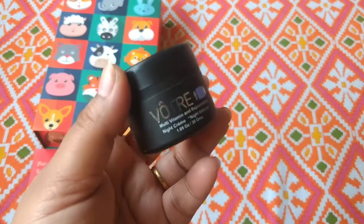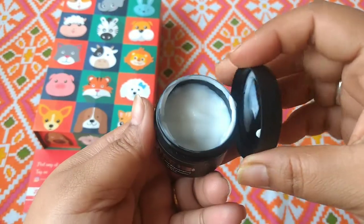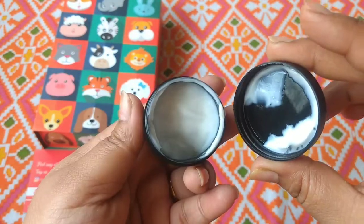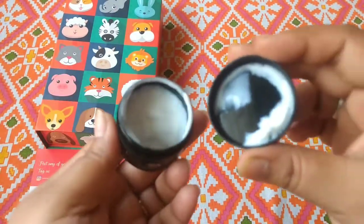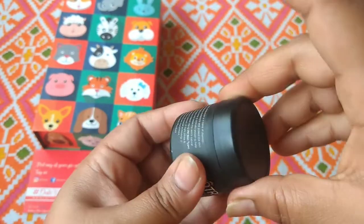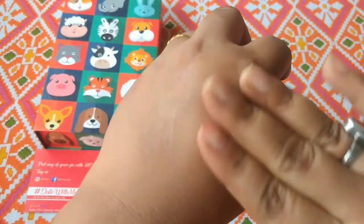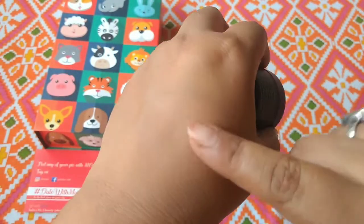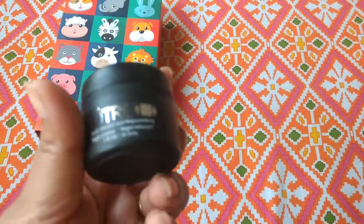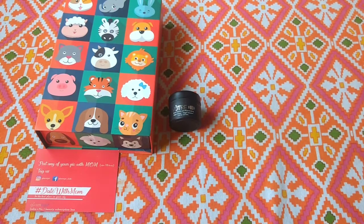Anyway guys, this is going to my travel essential kit. It's a night cream — let me just smell it. It has a very refreshing smell. It's a regular night cream and it gets absorbed well. It's a good blend. This is going into my travel kit for sure. So the first product is our Watery Night Cream.